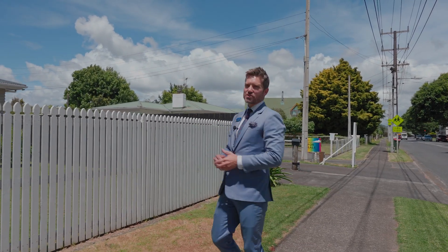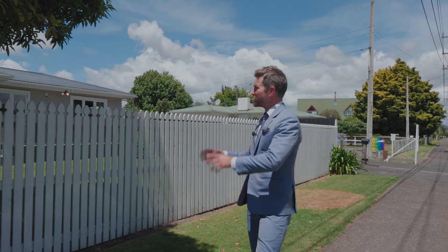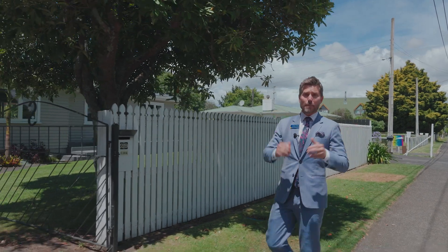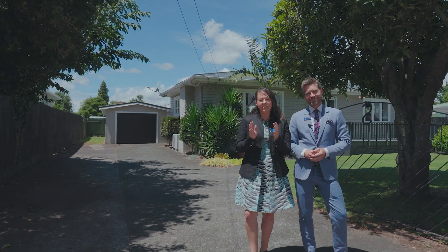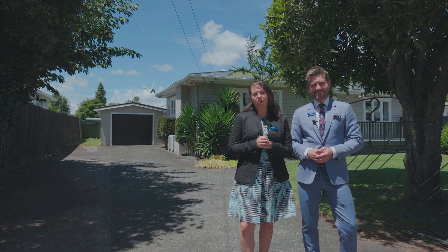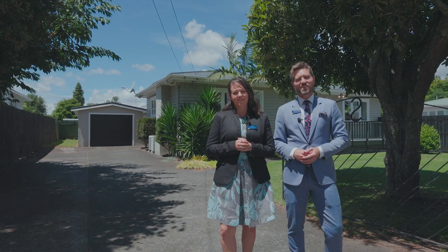G'day folks! A fresh new start for a fresh new year, and what better way to celebrate than with this perfect all-round property right here. Set to the backdrop of one of Papakura's main arterial routes, this is suburban living that easily gets you places. It's our absolute pleasure to present to you 1/29 Cosgrave Road here in Papakura. I'm Emma Phillips and I'm Cam Archer. Let's do it.